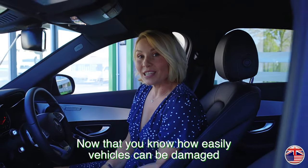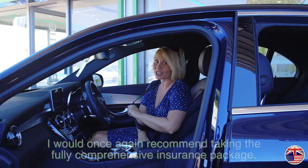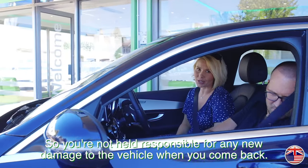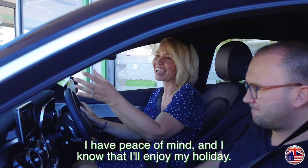Now that you know how easily vehicles can be damaged, I would once again recommend taking the fully comprehensive insurance package so you're not held responsible for any new damage to the vehicle when you come back. Since I've taken the insurance cover, I have peace of mind and I know that I'll enjoy my holiday.